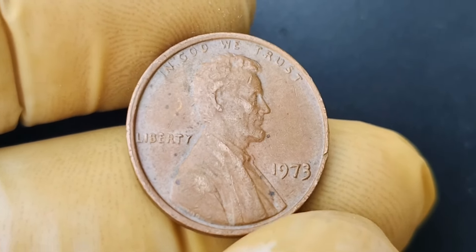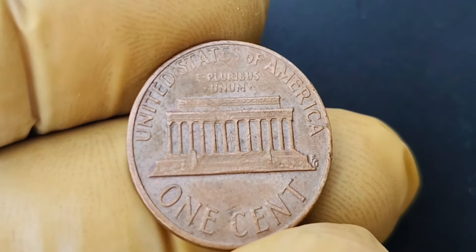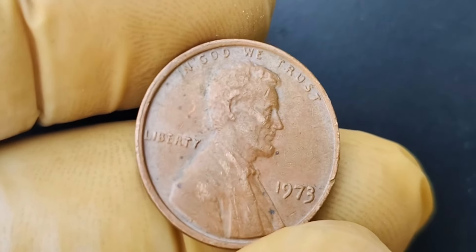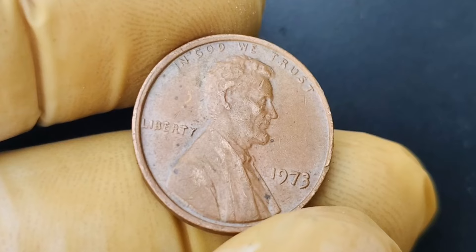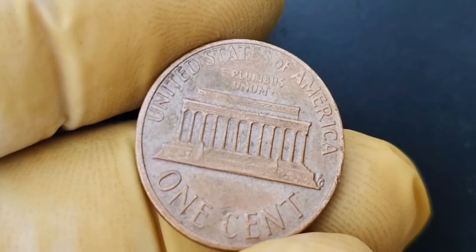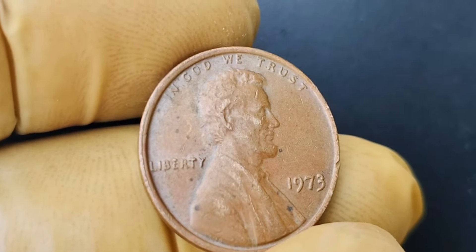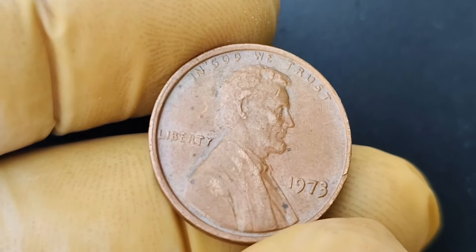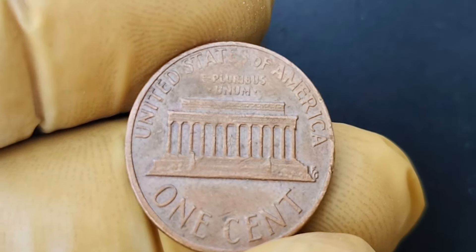In 1993, the Denver Mint accidentally produced a small number of Lincoln pennies with a close AM design, where the letters A and M in America on the reverse side of the coin are touching. This error was quickly corrected, making these coins incredibly rare and highly sought after by collectors. The 1993 D closed AM Lincoln penny is considered one of the most valuable pennies in existence, with only a few known to exist. It is estimated that there are fewer than 10 of these coins in existence, which is why they command such a high price in the coin collecting world. The rarity of this coin, combined with its unique error, makes it a prized possession for any serious collector.